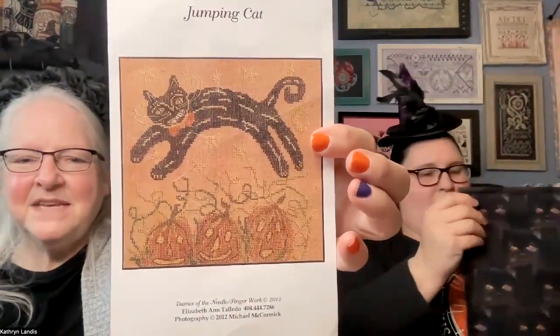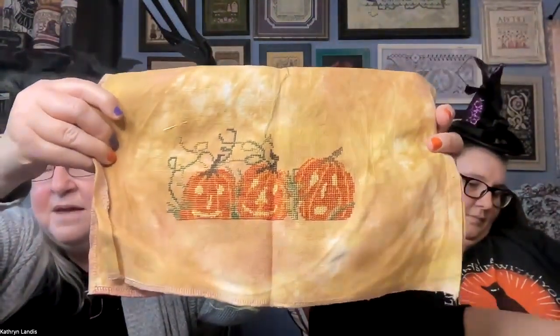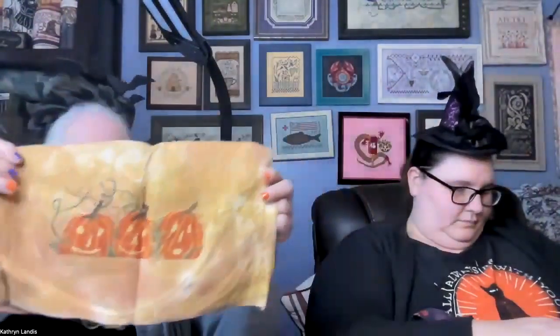My next one is Jumping Cat by Danes of the Needle, and I finally figured out that my problem was that I had started on the wrong thread. So I pushed through and got all these pumpkins finished at the bottom. I have a little bit of greenery to finish on them, and then I have a plan to take care of stitching that cat — and then I will be finished. I have it in another Love You More sleeve with cool fabric that Katie found — love the ladies on it.